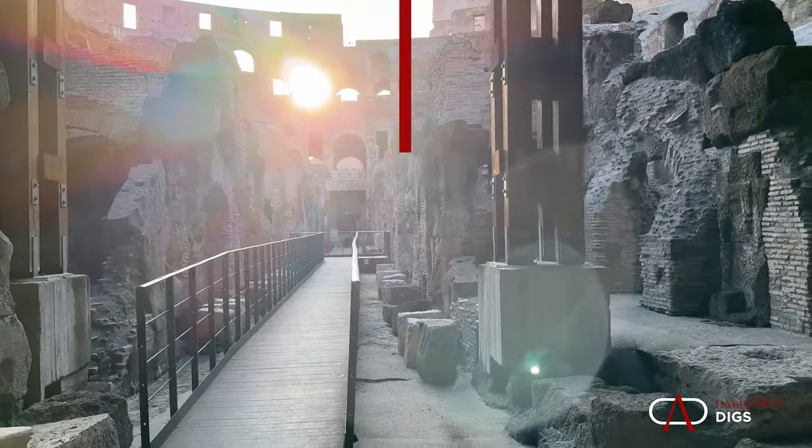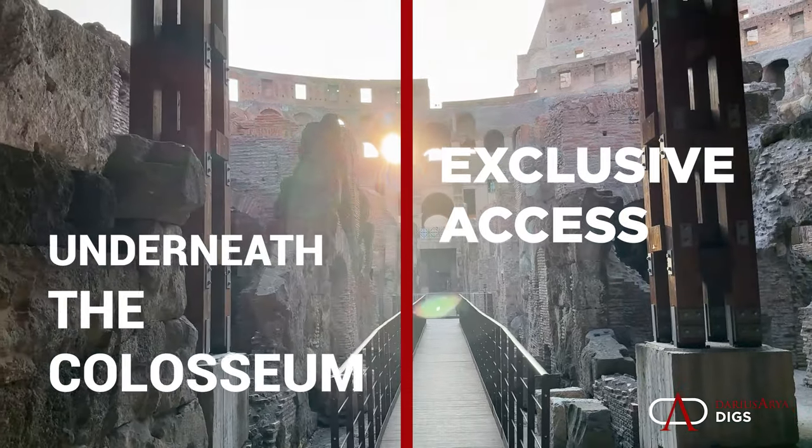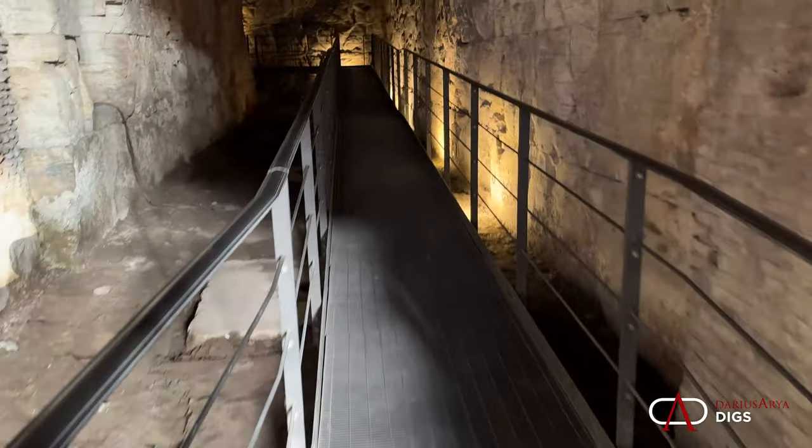Today we'll explore the underbelly of the Colosseum — the Hypogeum — filled with corridors and cages, even elevators, to hoist up beasts and gladiators to the wooden arena floor. The experience in the Colosseum is unique. Coming down to the Hypogeum gets us closer to the gladiators, the lions, and the tigers, to that drama.